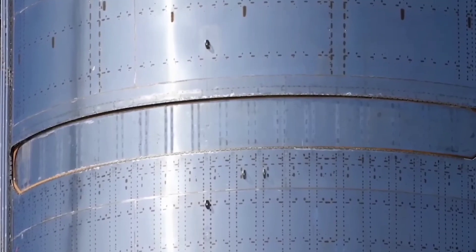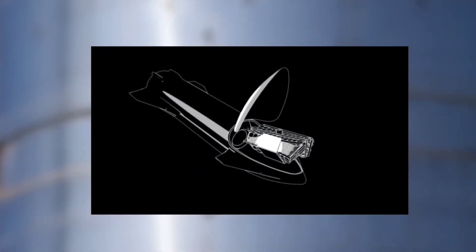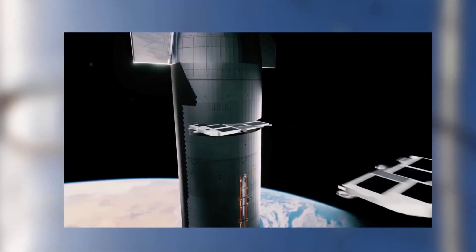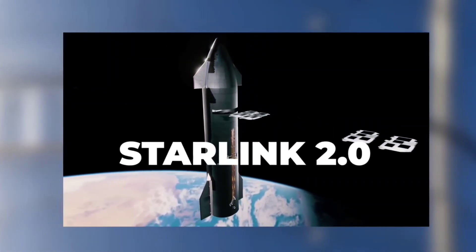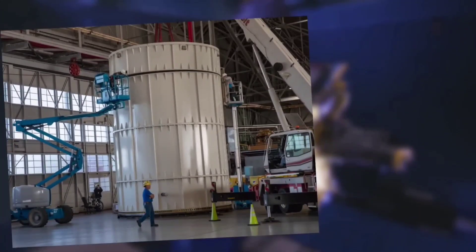Starship is substantially delayed, however, so SpaceX chose to develop a third Starlink satellite variant, combining many of the full-size V2 benefits into a package that can be launched by SpaceX's existing Falcon 9 rocket. Prior to SpaceX's February 26 tweets, all that was known about those Starlink satellites were a few specifications included in a response to the FCC.